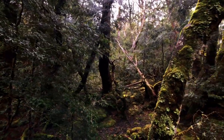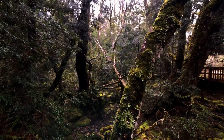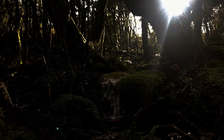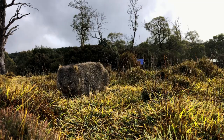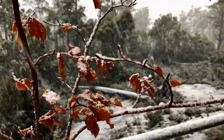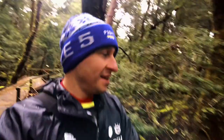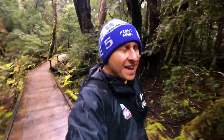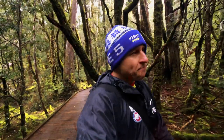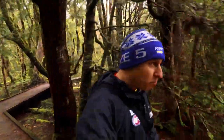Welcome to the middle of Tasmania. Absolute sensational bushland covered in man-made walking structures. Welcome along. I'm just in the Cradle Mountain area for Amanda's birthday over the weekend. Happy birthday. And I thought I'd just pop out for a bit of a bush walk this morning.